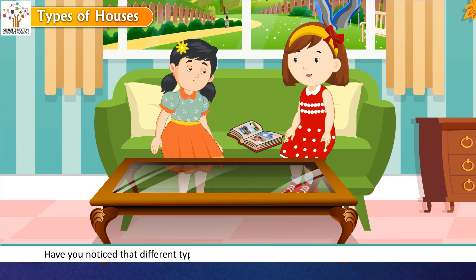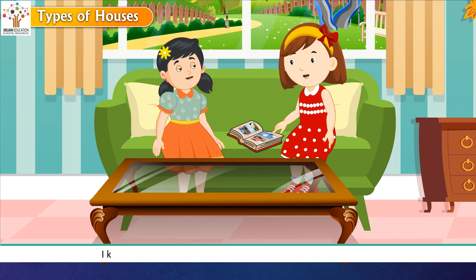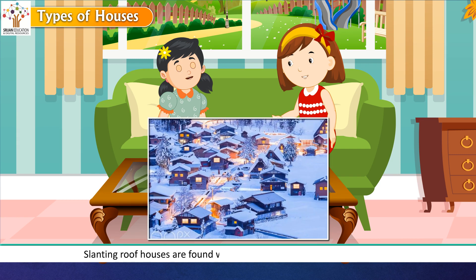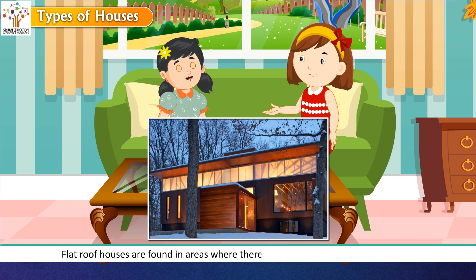The girls noticed that different types of houses have different types of roofs — some have flat roofs while others have sloping roofs. Slanting roof houses are found where there is a lot of snowfall or rainfall, as these roofs help rainwater and snow to slide off. Flat roof houses are found in areas where there is not too much rainfall or snowfall.